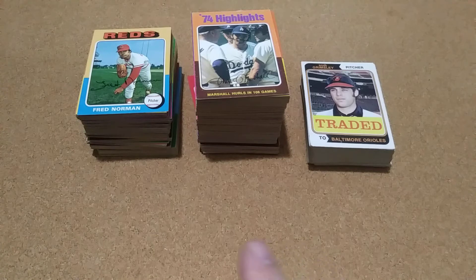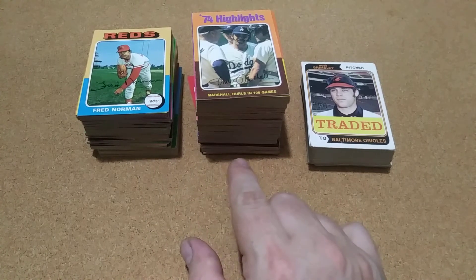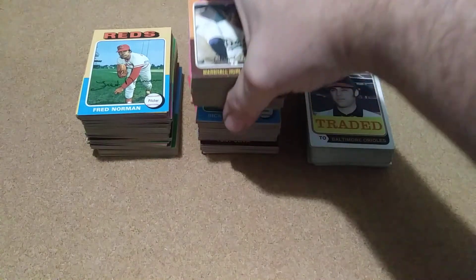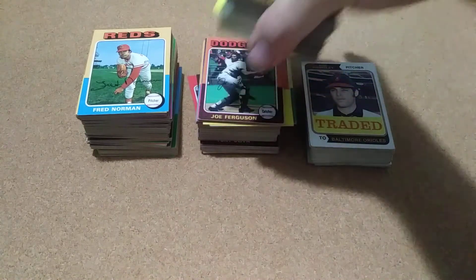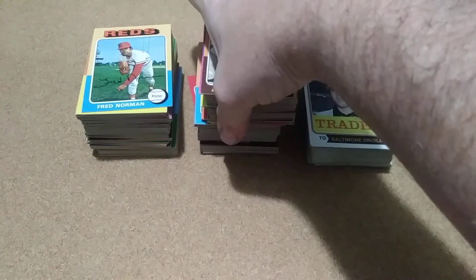I now have 588 cards for that set, which is 89.09 percent complete — almost 90 percent. Most of that came from this one sale right here, over 300 cards. They're all pretty decent looking cards.